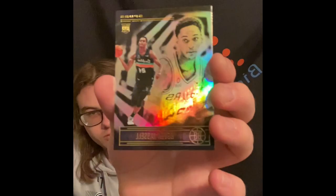We got a Pascal Siakam base, and then we got a Devin Vassell - we'll throw it to the hits since it's a rookie. So the first pack is in the books, nothing too crazy. We'll do the 2021-2022 Donruss next.